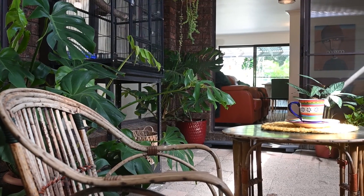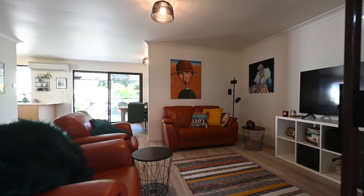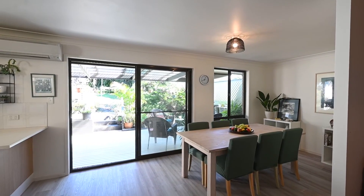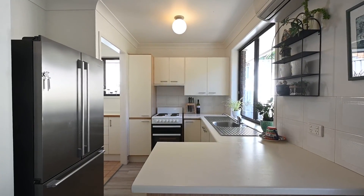An internal covered courtyard provides an abundance of natural light throughout the property, including the living area and separate dining space, which sits adjacent to a light-filled kitchen with ample storage.